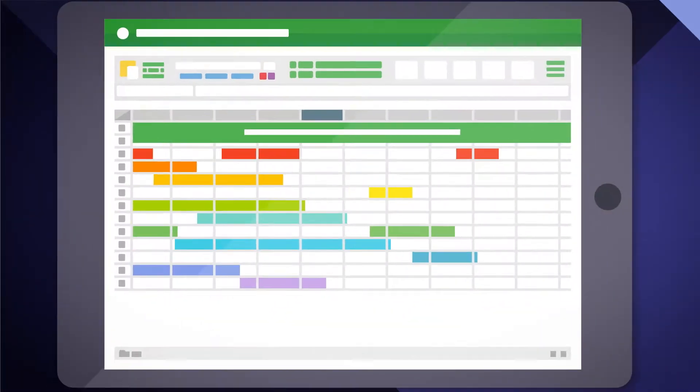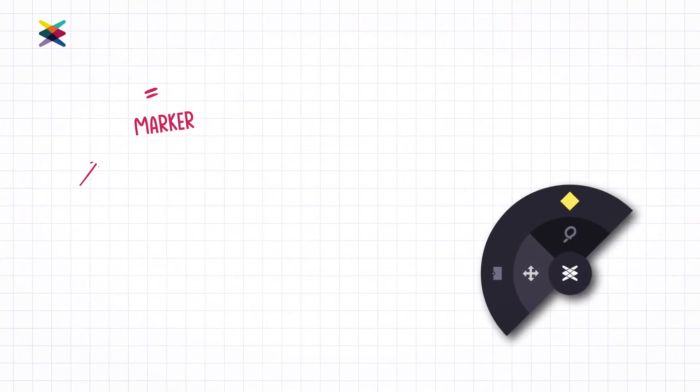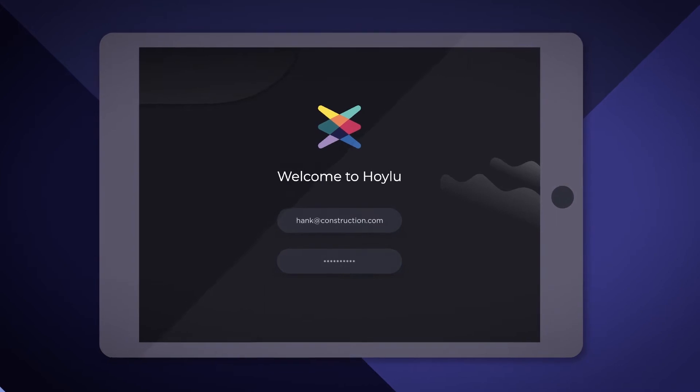Some of my guys have been doing it the old-fashioned way for years — they're not going to want to learn something new. We get it. Other solutions are heavy on features and instructions. Our modules keep it simple, giving Hank a marker, multicolored sticky notes, and a virtual whiteboard. That's it. All he needs now is a connected device of his choosing.